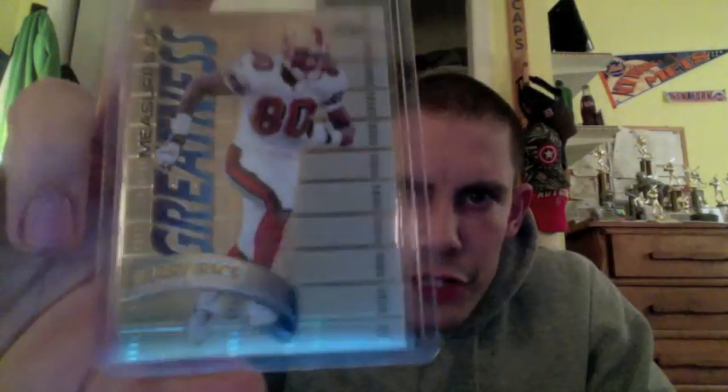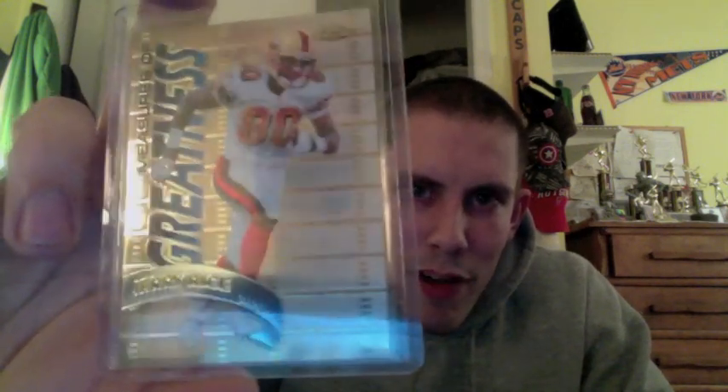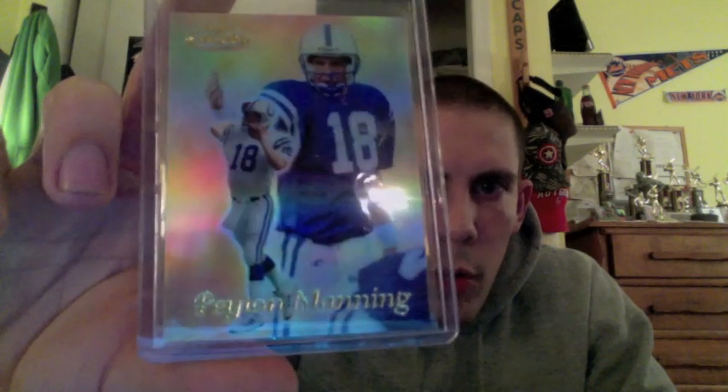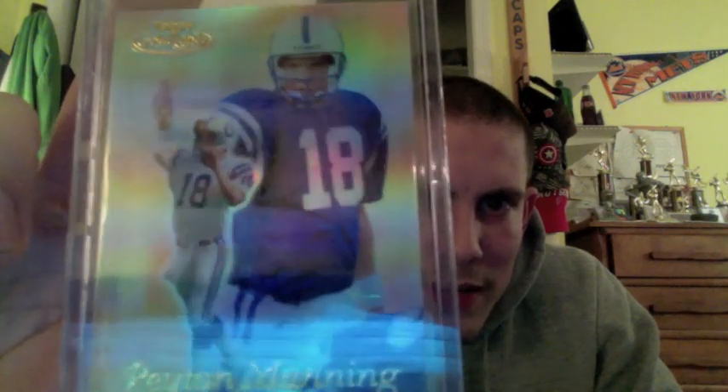And then these last two. From 1998 Topps Chrome — the Measure of Greatness insert of Jerry Rice. When Topps Chrome was really one of the higher end products back in the late '90s. Really nice Jerry Rice — he was one of the greatest, if not the greatest. And then this card from 1999 Topps Gold Label — the second year they did this set — so this is Peyton Manning's second year card. This was the Class 3 Parallel Gold, Peyton Manning. Just another really, really nice looking card. Second year Peyton Manning from 1999.